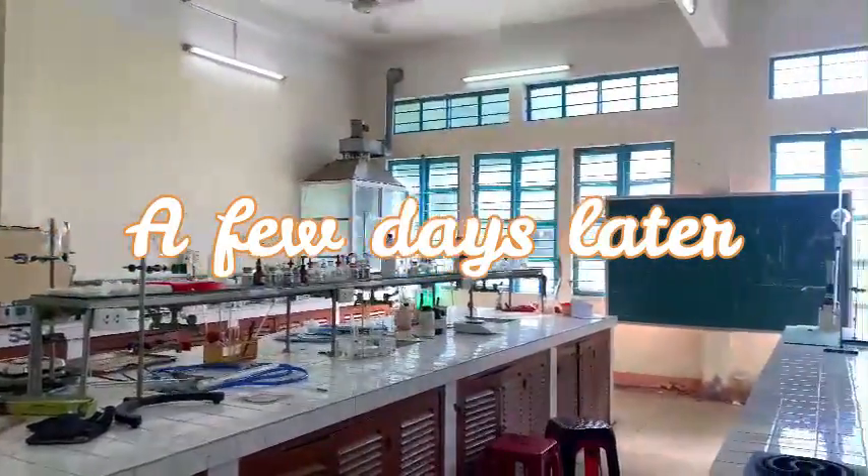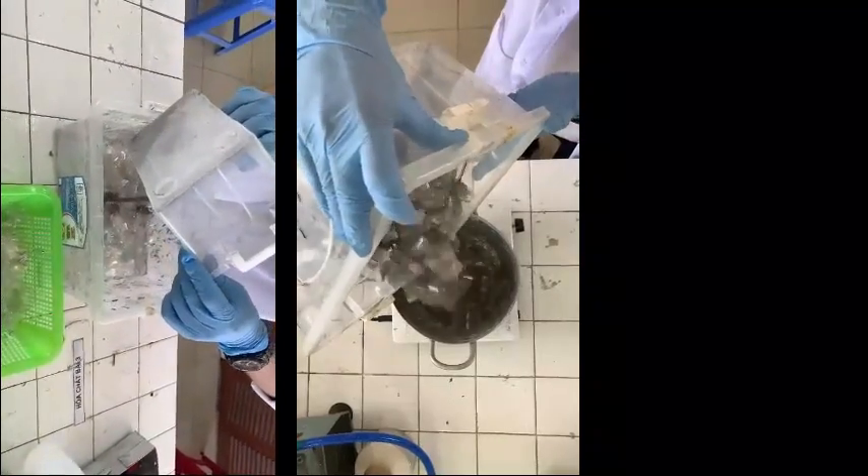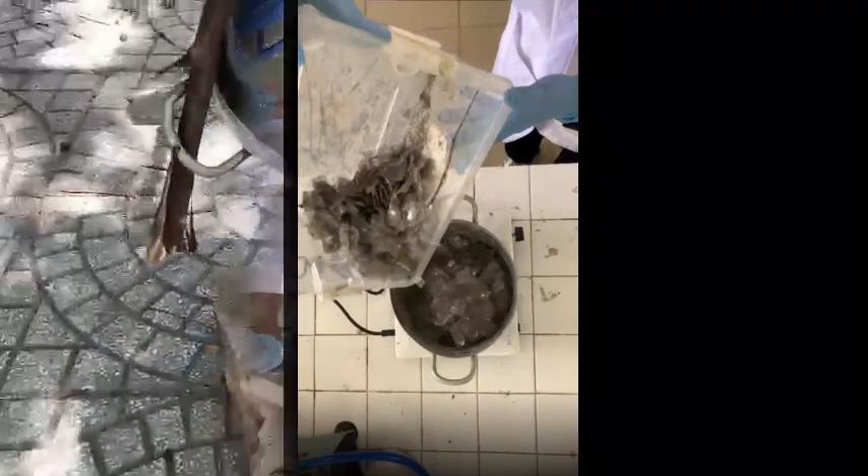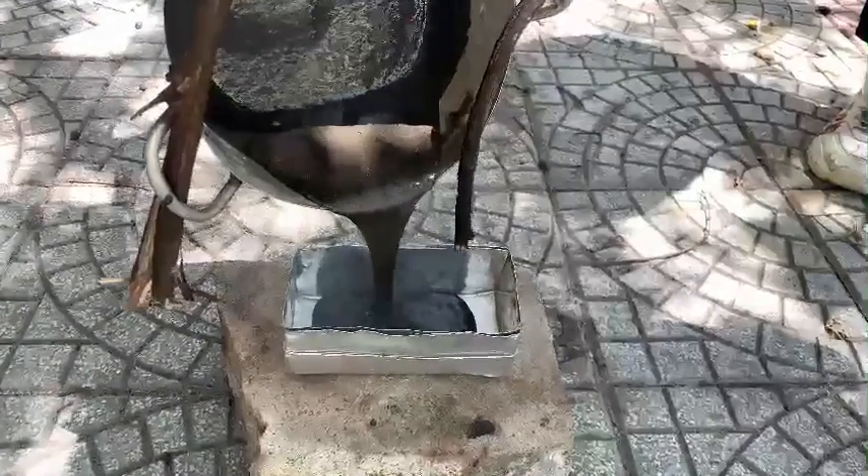So, a few days later, he decided to put his idea into practice, conducting procedures from cutting plastic, blending and melting it with spent zeolite, compressing the mixture, and experimenting with different mixing ratios.